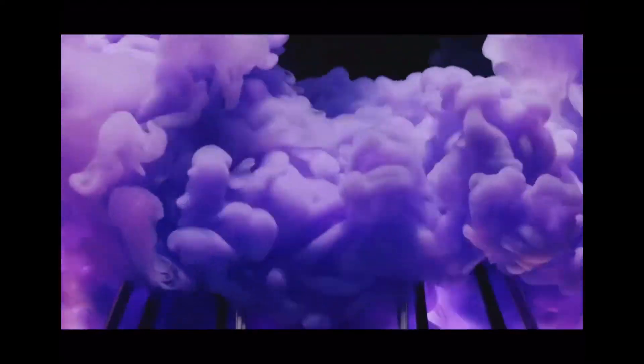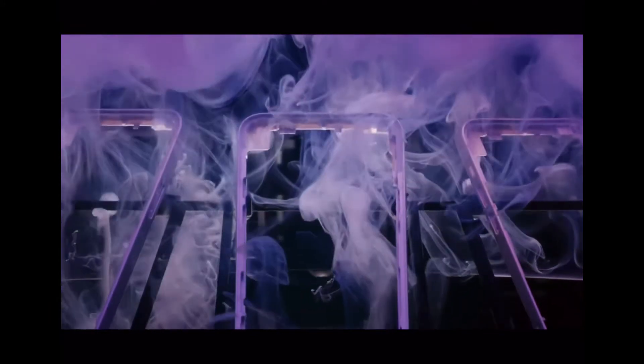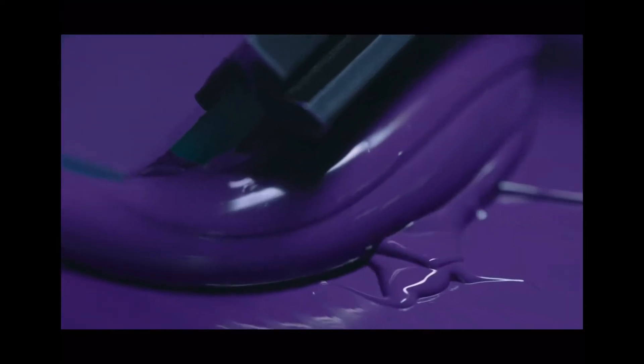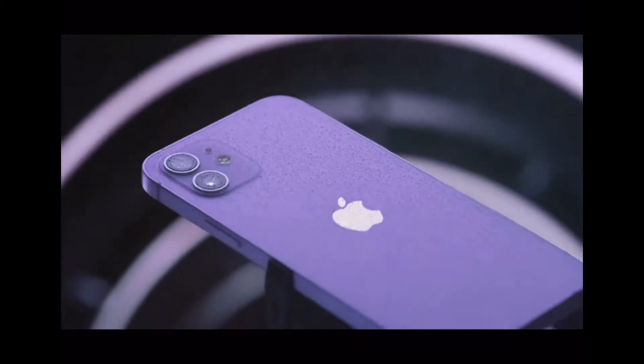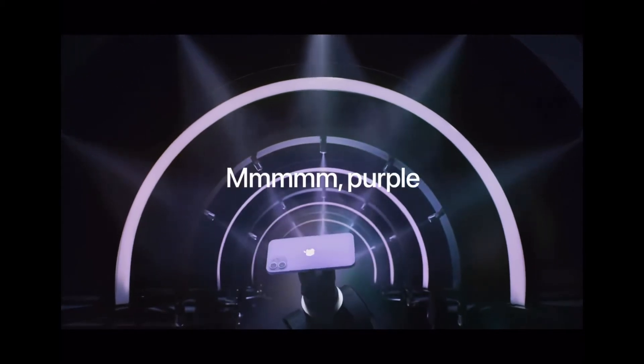Our first product is the iPhone 12. This is not a new product, however there is a new purple color available for it, which is a special spring edition. It is only available for the iPhone 12 as well as the iPhone 12 mini. Customers can start pre-ordering on 23rd April and it will be available on 30th April.